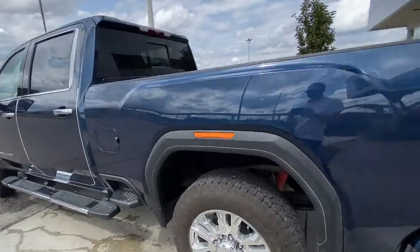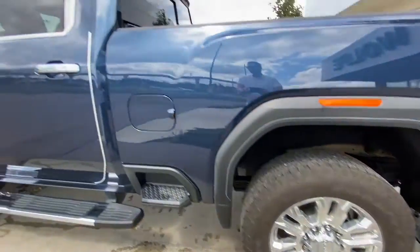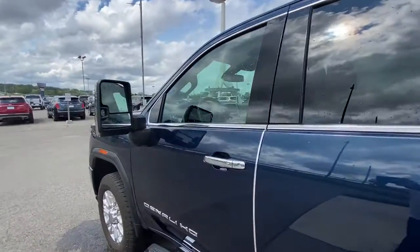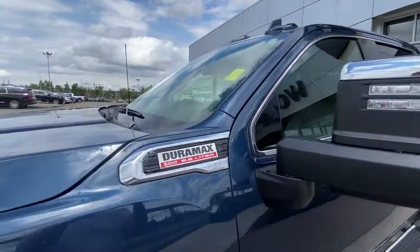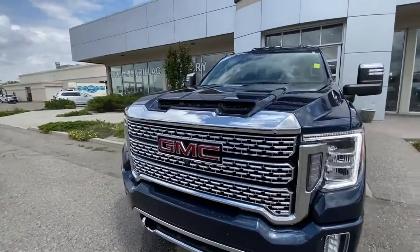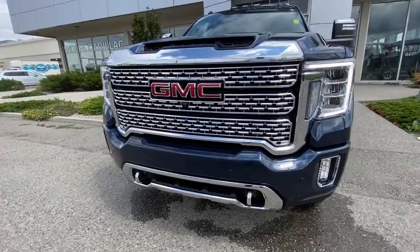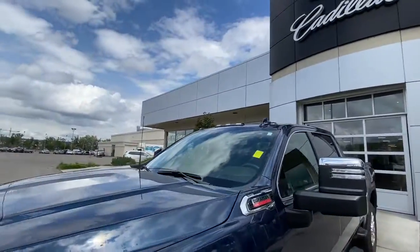Taking a look at the exterior of the Denali, starting off with the 20-inch wheels paired up with Goodyear Wrangler tires. Moving right along, we have chrome door handles, chrome-capped mirrors with LED turn signals, Duramax and Allison plaques on the fenders. Around the front of the vehicle, a red GMC badge in the center of the chrome grille, chrome recovery hooks, LED daytime running lights and headlights, and LED over-cab lighting.